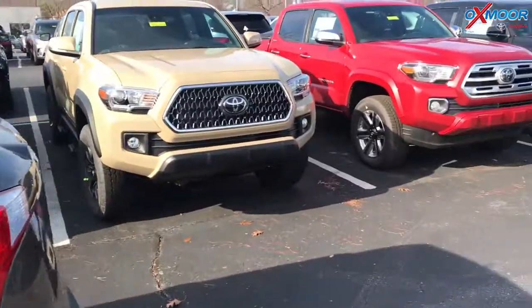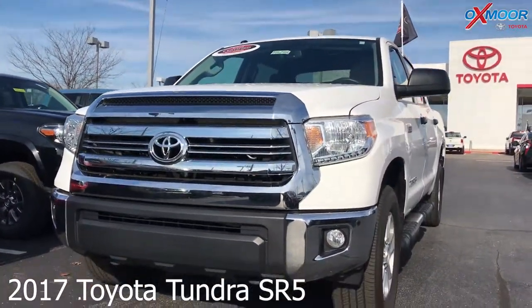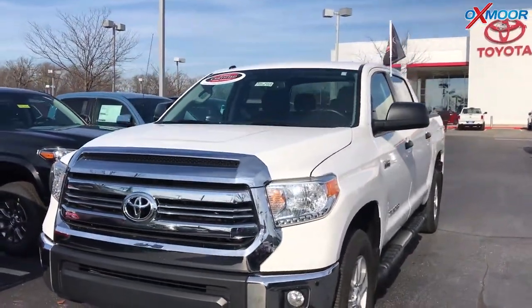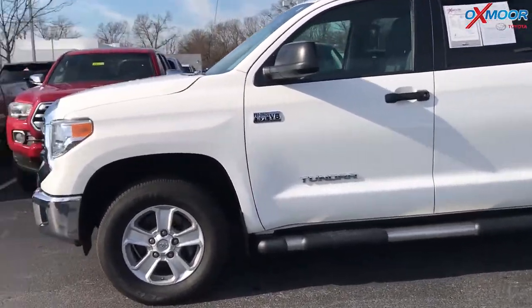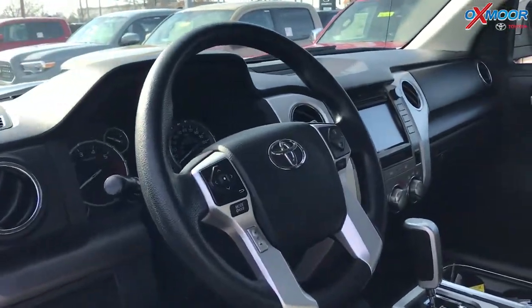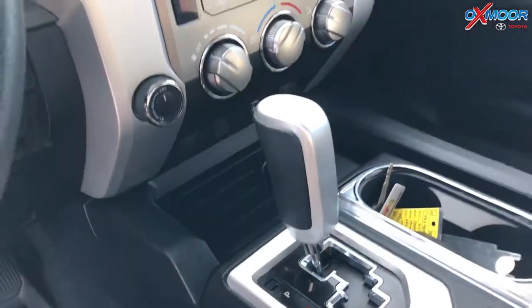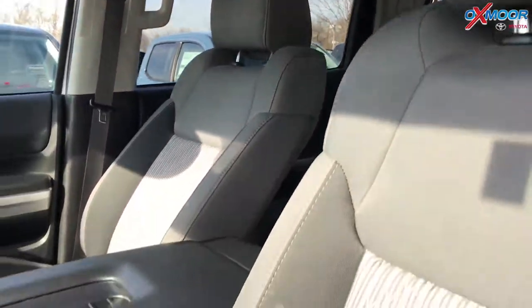And then for our last vehicle, this is a 2017 Toyota Tundra SR5. The exterior color is Super White. This vehicle had one owner, does have a clean Carfax, and was locally owned. The vehicle has a backup camera and Bluetooth. The interior is dark gray. Mileage is 20,304 and the price is $35,626.